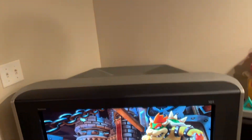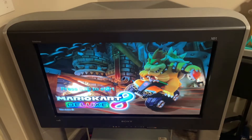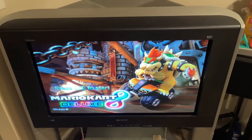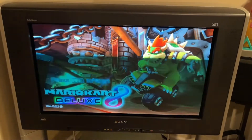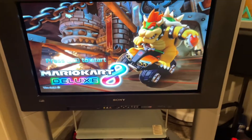We got it home and had to move it downstairs into my basement, which was definitely a struggle, but it's here now. It's in really good shape and it came with the remote as well, which is cool.